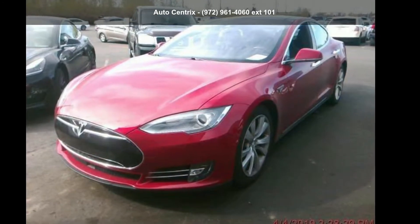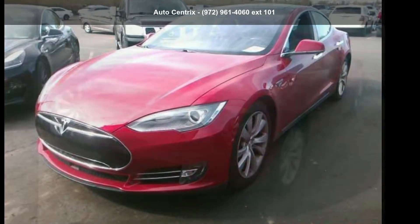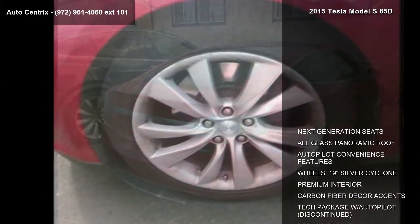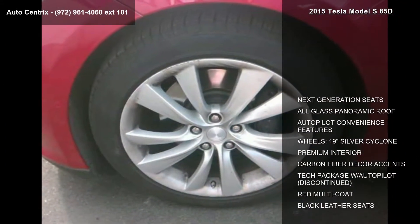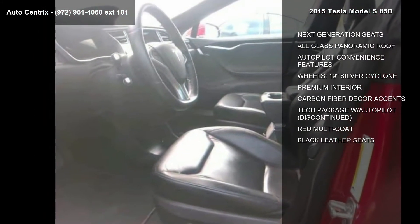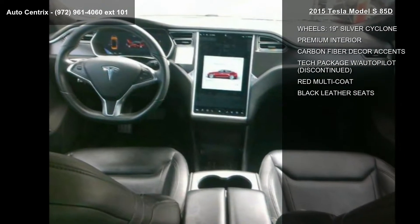Step into the Tesla 2015 Model S 85D. This may be the set of wheels you've been looking for. Some of the top features included with this vehicle are next generation seats, all glass panoramic roof, and autopilot convenience features.